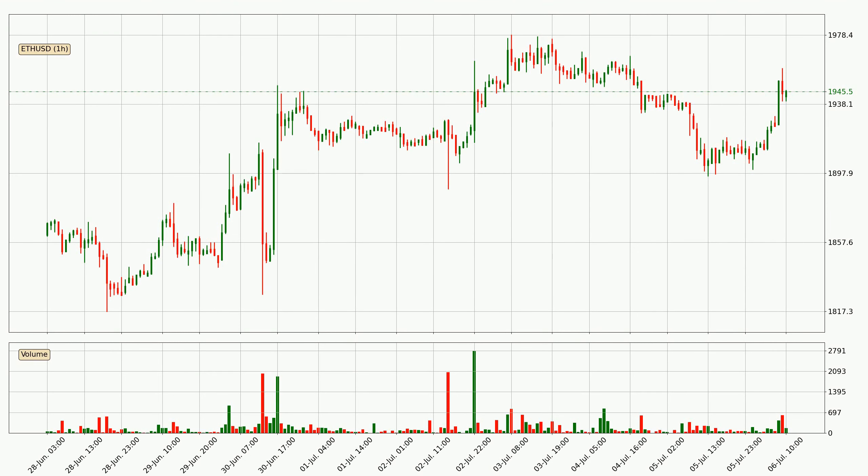Looking at the Ethereum hourly time frame, the price went up by around 1.8% in the last 24 hours, with a current price of 1946. The volume wasn't especially high, so this move wasn't very strong.